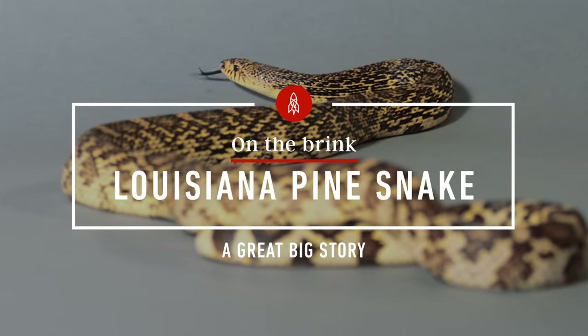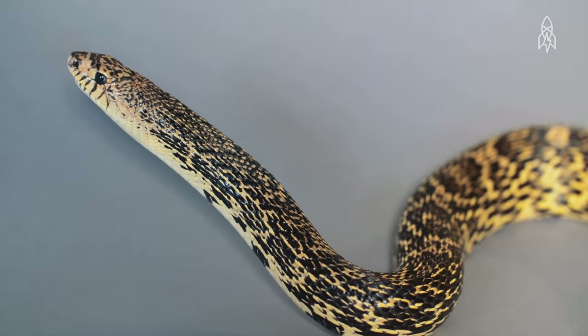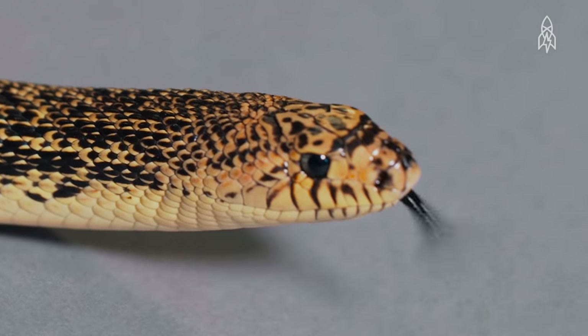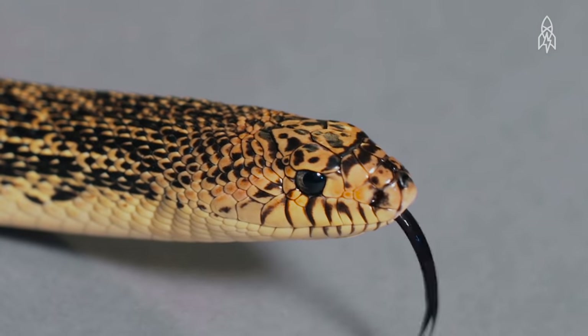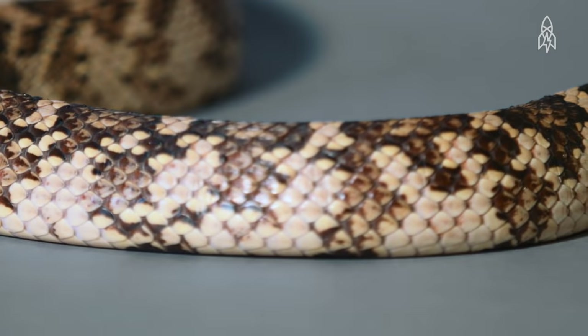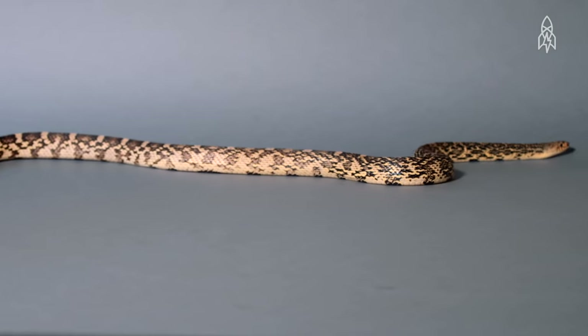The Louisiana pine snake can grow up to six feet long. It's not poisonous — it's a constrictor. It wraps its prey and suffocates them. Its known habitat is estimated to be less than 200 square miles in the longleaf pine forests on the Louisiana-Texas border, a habitat that is only 3% of its once massive size.